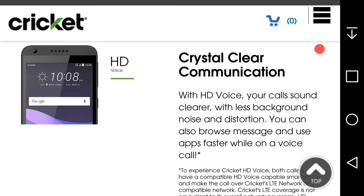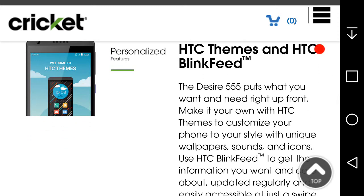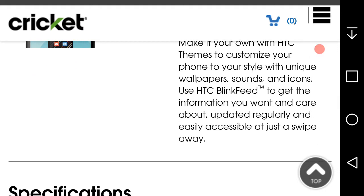Crystal clear communication with HTC Voice — your calls sound clear with less background noise and distortion. You can also browse, message, and use apps faster while on a voice call. HTC Themes and HTC BlinkFeed: the Desire 555 puts what you want right in front. Customize your phone with HTC Themes using organic wallpapers, sounds, and icons. Use HTC BlinkFeed to get information you care about, updated regularly and accessible with just a swipe.